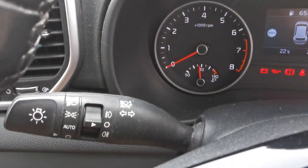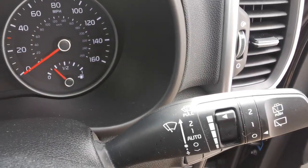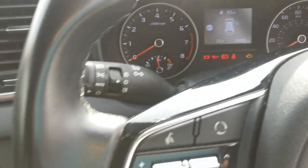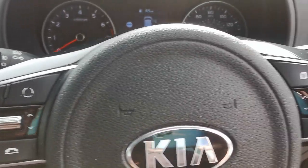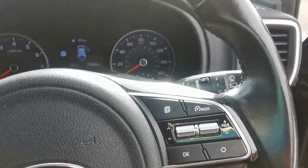At the end of the indicator stalk you've got automatic headlamps, and on the wiper stalk you've got automatic wipers. The steering wheel has controls for answering and rejecting calls plus voice control if your phone's compatible, and on the other side controls for the cruise control and speed limiter.